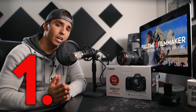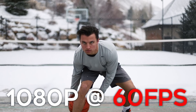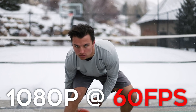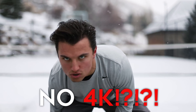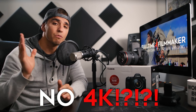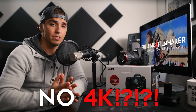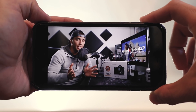Number one: resolution. The 6D Mark II can shoot HD video at up to 60 frames per second. Most cameras today have this feature, so that's not unique. Many will complain that this camera doesn't have 4K, and I admit I'm one of those complainers — but for making YouTube videos and vlogs, 4K really isn't that necessary, since most people watch on mobile devices that can't really show off 4K quality anyway.